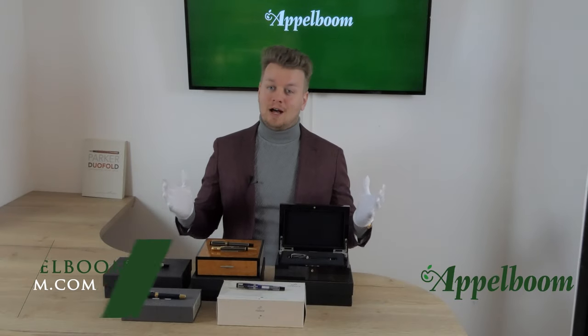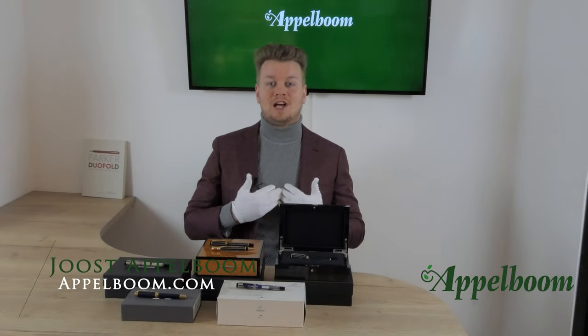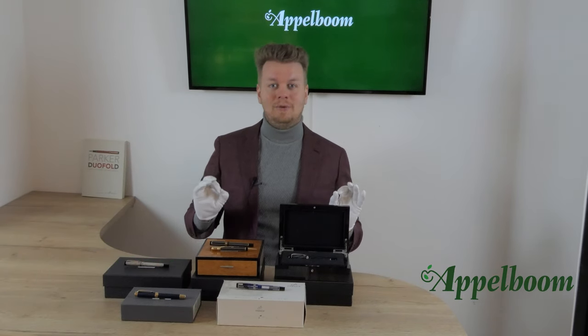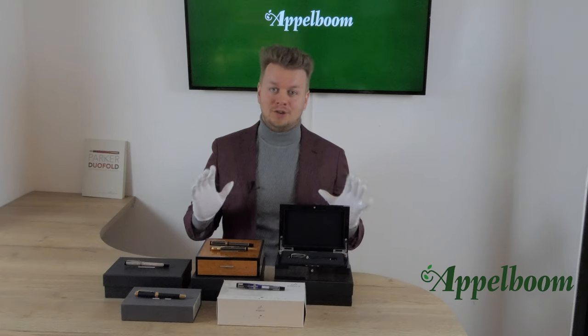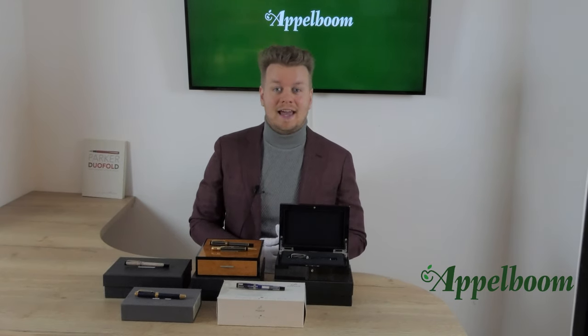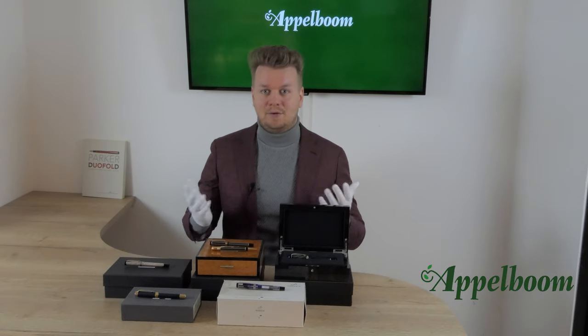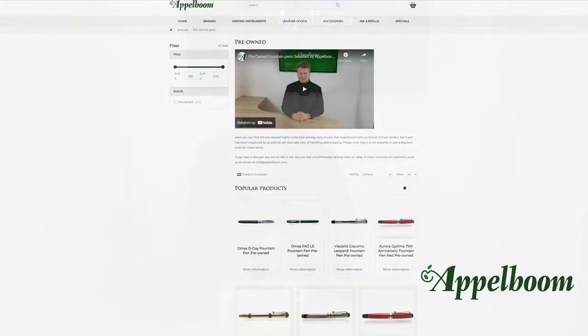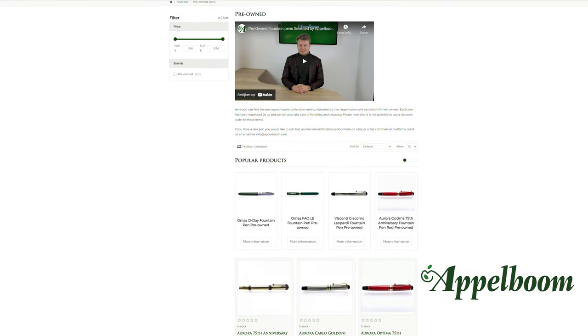Hello and welcome to a new video of Applebaum.com. My name is Joost Applebaum. As always, if this video helps you, leave us a like, and if you're interested in these fine writing instruments, visit our store in Boston or Lada, or order them online in our web store at Applebaum.com.